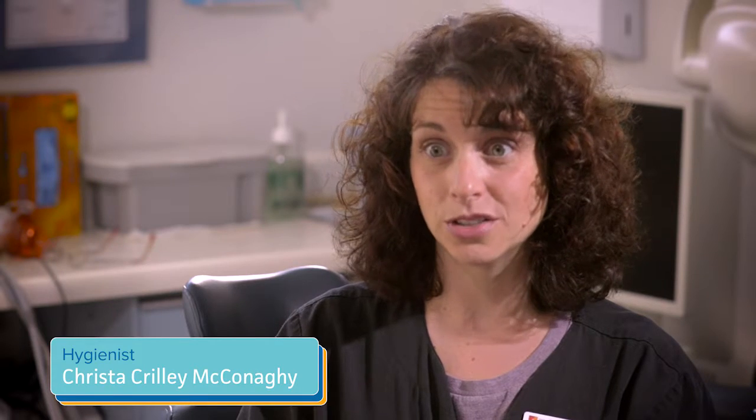Periodontal maintenance appointments are a breeze when they've been using the peri-protectors. I can get people in and out. They don't have to be sitting in the chair for a long time because they've been doing their maintenance at home.